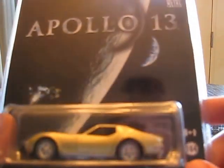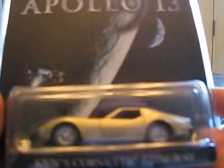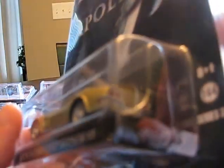I got the Apollo 13, and this is the Ken Stingray. I really like this car — very nice front end, nice tampos all around, very nice gold color. I like the look of this. Nice taillights. They're definitely different than that Corvette Custom — there's a lot of different stuff on here.